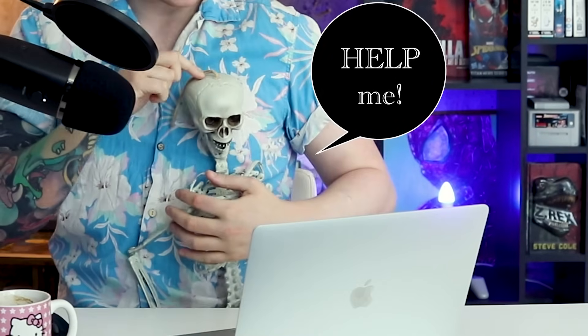You know, I'll just hold my skeleton. I just thought a skeleton would be funny. This video is based on an original article submitted to us by Radu Alexander.